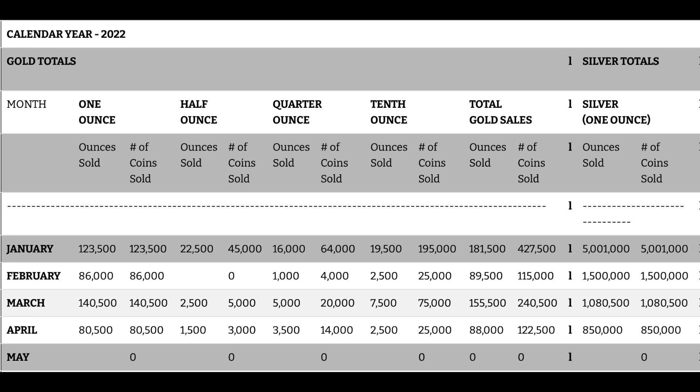And then obviously across the board, March was 20,000 for the quarter. Then it was 14,000 coins sold for the month of April.